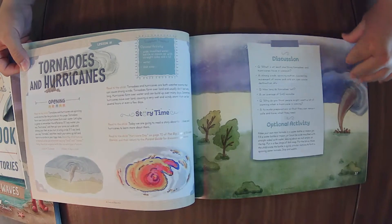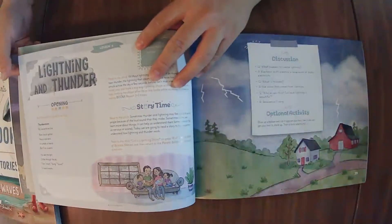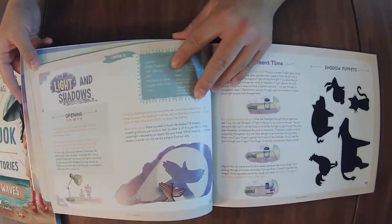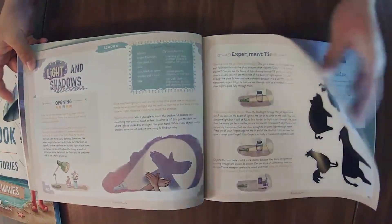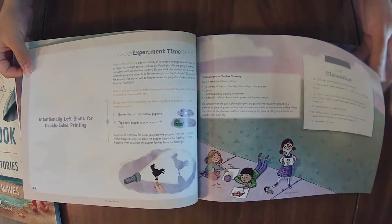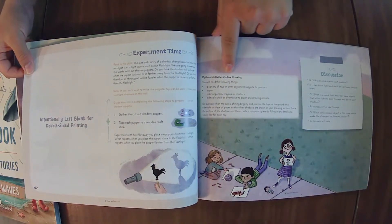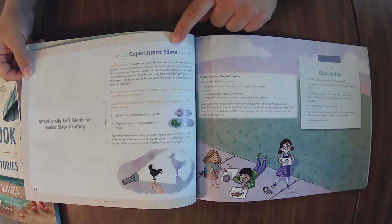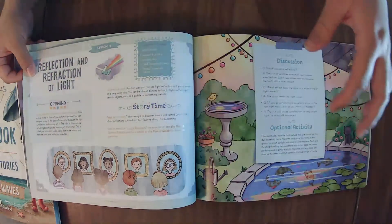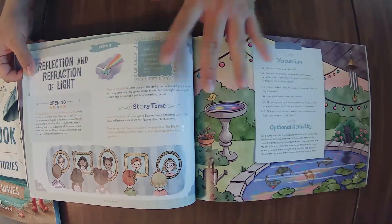This unit covers things like hurricanes. My older kiddos really enjoy these lessons too — they don't mind them. They're short and sweet. And this one has more experiment time and optional activities. The previous unit, Fields and Flowers, had you either do a story or a video, alternating on the lesson.